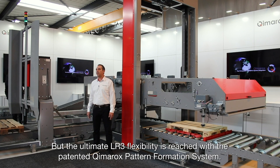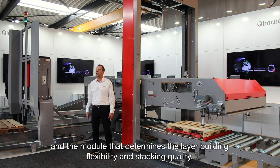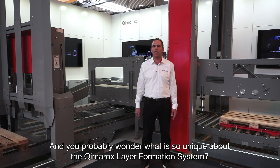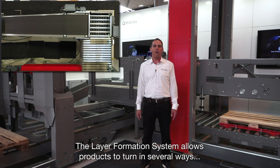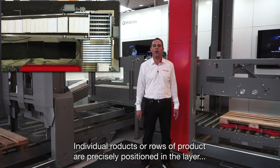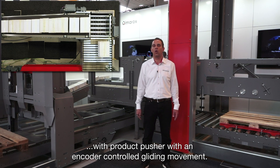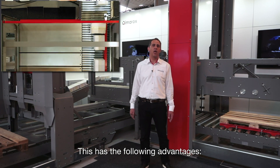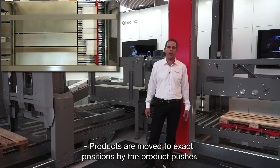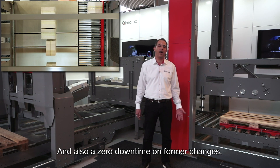The ultimate LR3 flexibility is achieved with a patented Kymerox layer formation system. It is a common heart in all Kymerox palletizers and the module that determines the layer building flexibility and stacking quality. Our layer formation system allows products to turn in several ways and forming layers according to specific predefined patterns. Individual products or complete rows of product are precisely positioned in the layer with the product pusher in an encoder-controlled gliding movement. This has several advantages: almost every pattern can be arranged, products are always aligned after turning, products are moved to exact positions by the product pusher — allowing creation of spaces between products or rows of products which are always precise and straight, and also zero downtime on pattern changes.